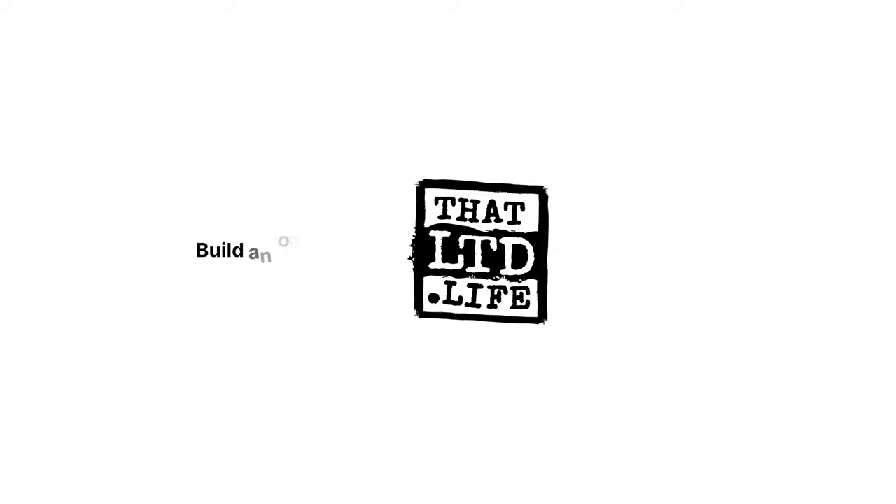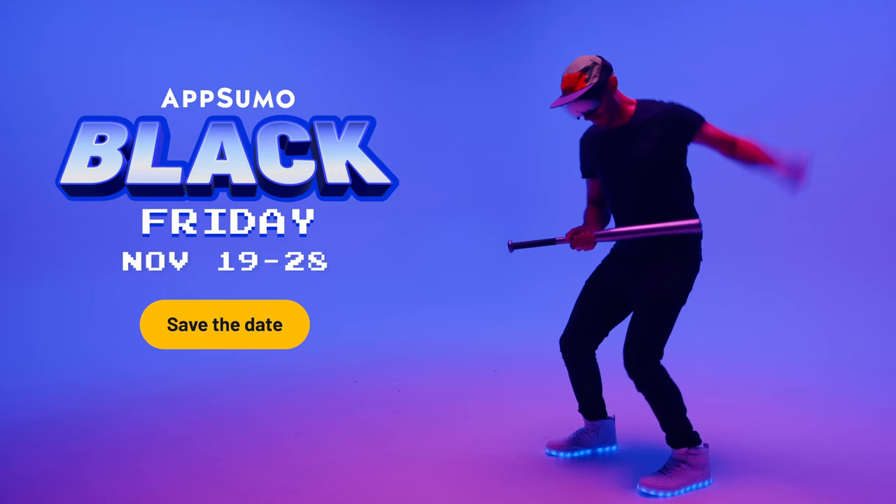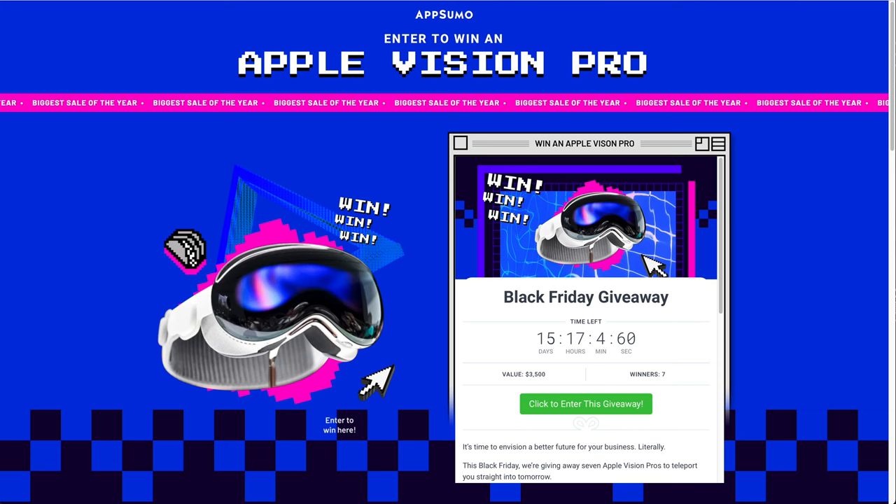What's up, LTD addicts? AppSumo's released a few Black Friday deals a little bit early. The majority of them are going to go live on November 19th, but there's a link down below to check out what's available right now. I'll also leave a link to sign up for their Apple Vision Pro giveaway contest — they're giving away seven of those virtual reality sets from Apple when they're released in the spring. So go ahead and get registered for that. What do you got to lose?